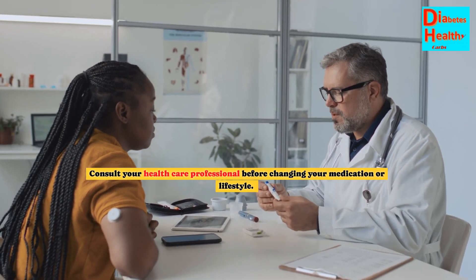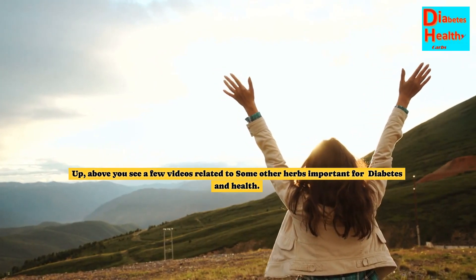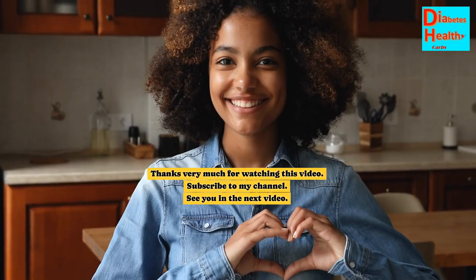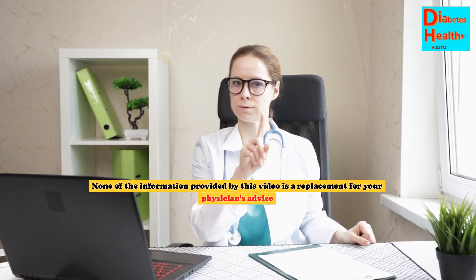Consult your healthcare professional before changing your medication or lifestyle. Don't forget to click the like button and subscribe. Thanks very much for watching this video. None of the information provided by this video is a replacement for your physician's advice.